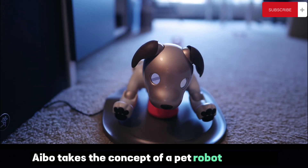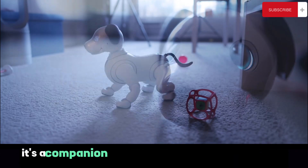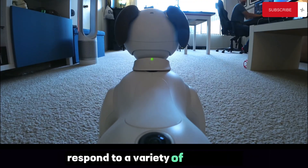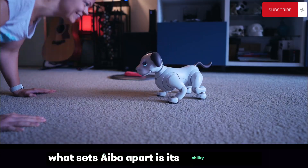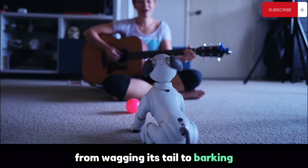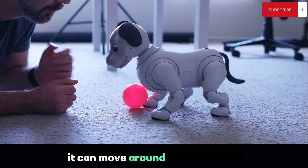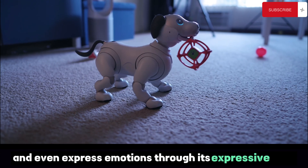Aibo takes the concept of a pet robot to a whole new level. This robotic dog is more than just a toy — it's a companion designed to interact and grow with you. Aibo's artificial intelligence allows it to learn and recognize faces, respond to a variety of commands, and even develop its own unique personality over time. What sets Aibo apart is its ability to mimic the actions and behaviors of a real dog — from wagging its tail to barking to showing affection. It can move around autonomously, react to physical contact, and even express emotions through its expressive eyes and body language.